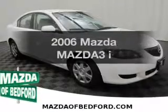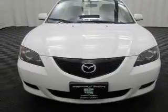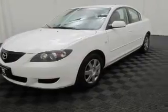Check out this 2006 Mazda Mazda 3. Travel the roads in style and comfort in this great vehicle. The powertrain includes front wheel drive with an efficient four-cylinder engine connected to a smooth shifting transmission.